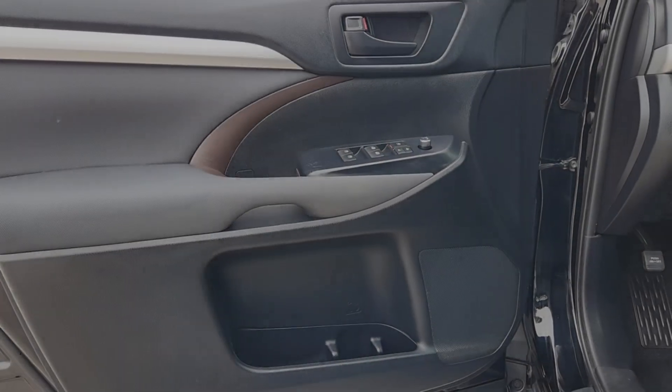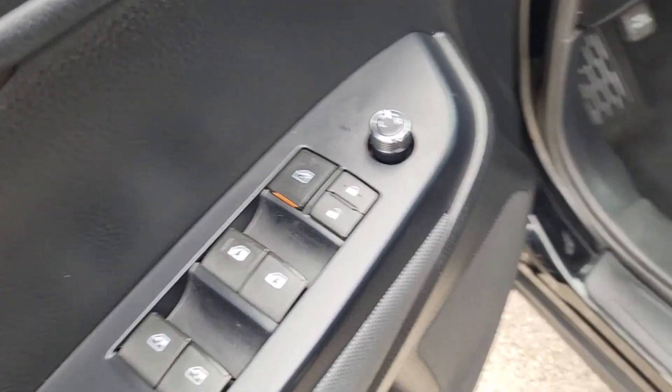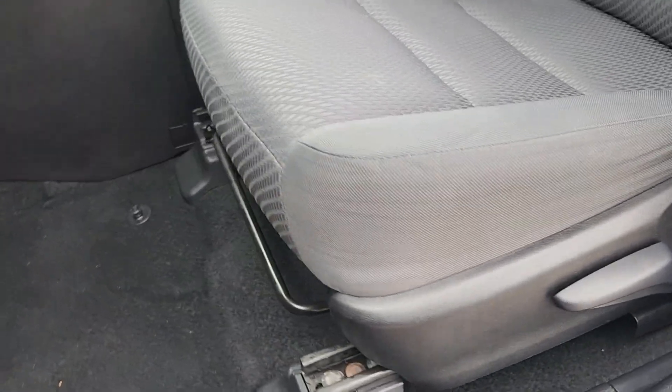These are just some of the great options this vehicle comes with: pre-collision system, intelligent auto on-off high beams, lane departure warning, keyless entry, adaptive cruise control, heated mirrors, lane keeping assist, backup camera, Bluetooth connection, and third row seat.